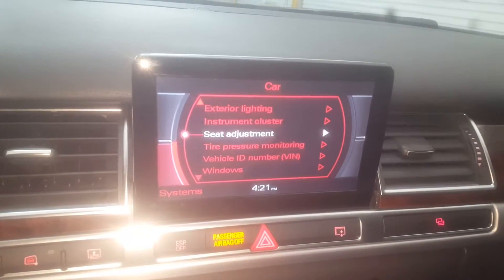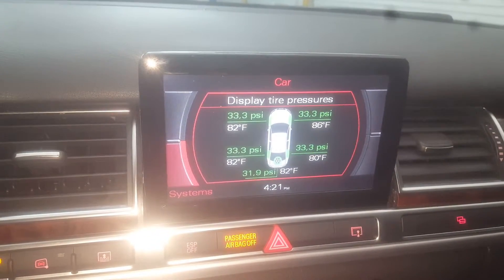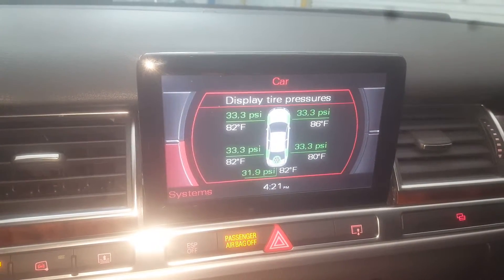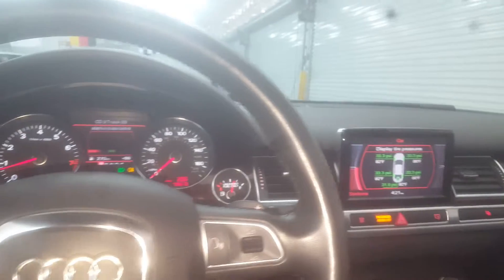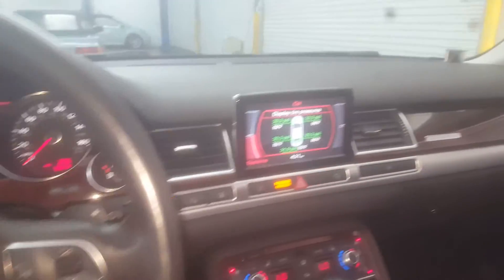You can check not only tire pressure but also the temperature of each individual tire — really neat. I love this car. The only reason I'm selling it is because a 2014 Audi S8 just came in. I wouldn't even think about selling this car otherwise — it's just too nice.